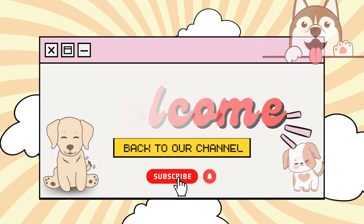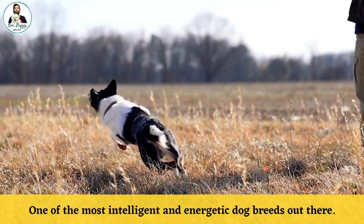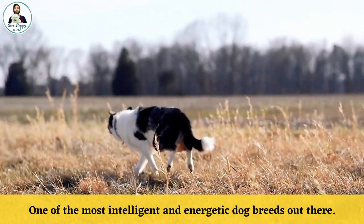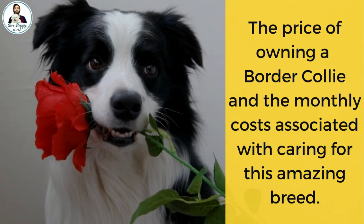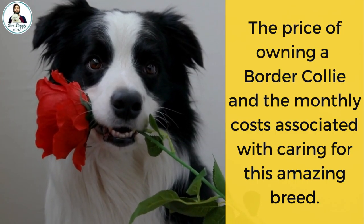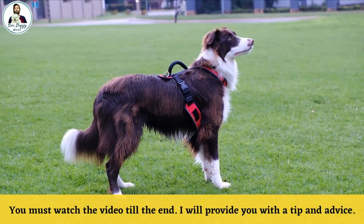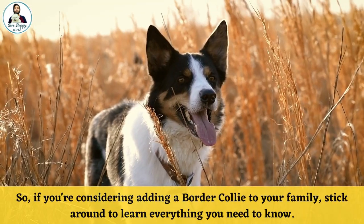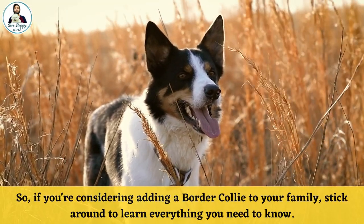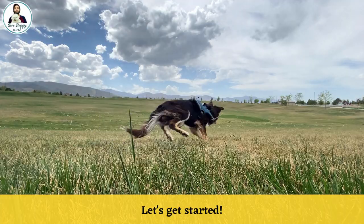Hello everyone, welcome back to our channel. Today we are diving into the world of Border Collies, one of the most intelligent and energetic dog breeds out there. In this video, we will be discussing the price of owning a Border Collie and the monthly costs associated with caring for this amazing breed. I will provide you with tips and advice, so if you are considering adding a Border Collie to your family, stick around to learn everything you need to know.